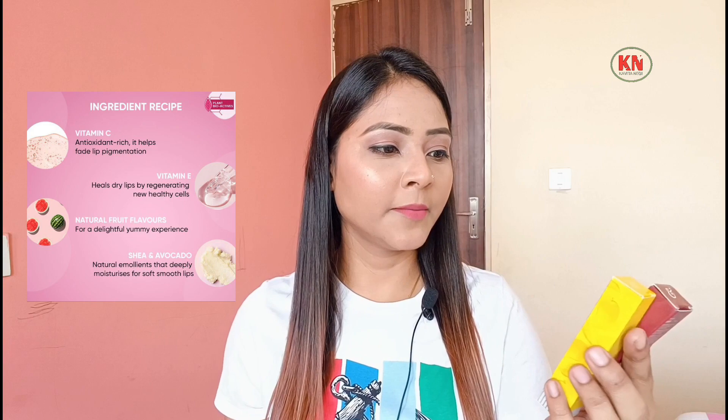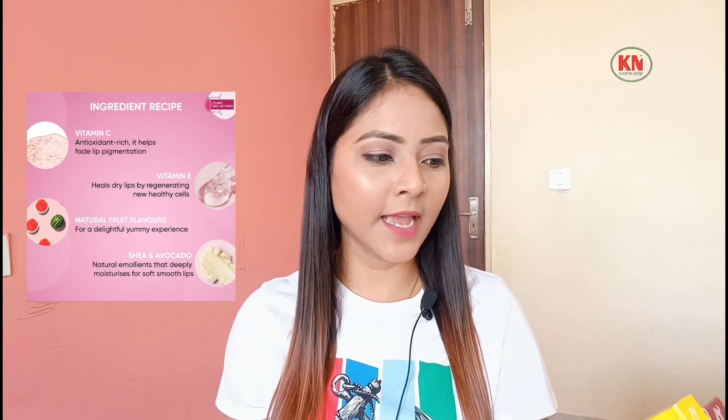Now let's talk about the lip balm. It has Vitamin C plus E and SPF 30. The price is Rs. 249 for a single shade, and if you get 4 shades, it is retailed at Rs. 749. You get a small tube — 12 grams of content.